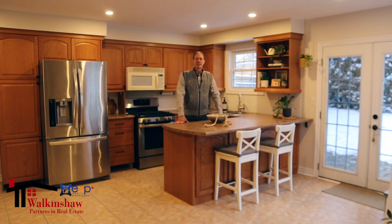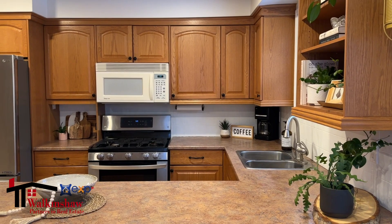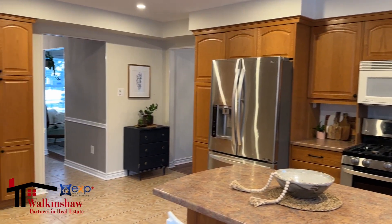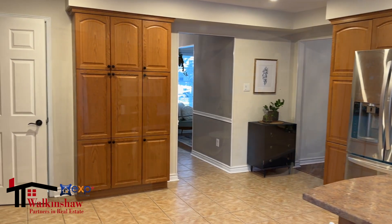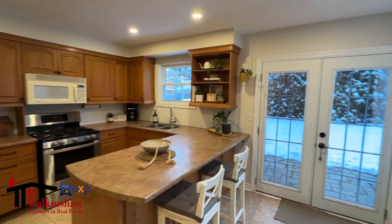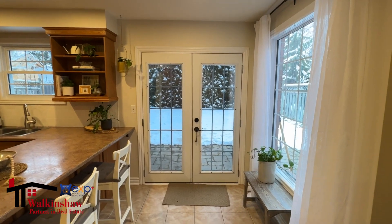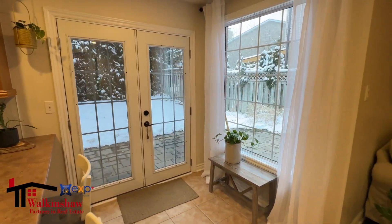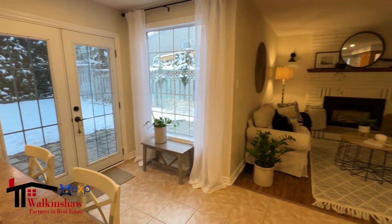Here we are inside this lovely family home. The kitchen area has a great room type effect where we've got a really nice kitchen with beautiful stainless steel appliances and pot lights and gorgeous windows everywhere and a door that walks onto the patio area.